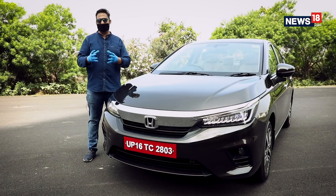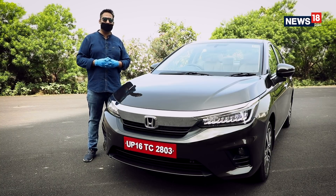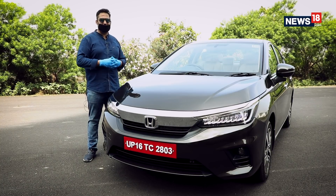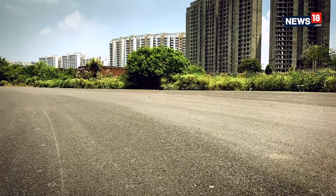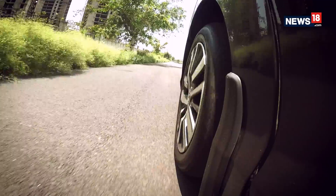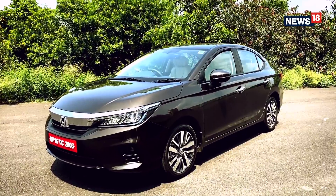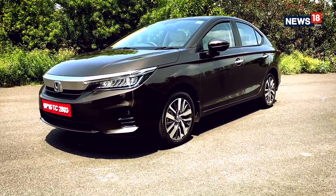In my honest opinion, the mid-sized sedan category is slowly losing interest among the youth, and only the office-going executives who like to be chauffeur-driven want to own such a sedan. This is where Honda City excels — without going over the top, Honda has maintained the niche in terms of overall design. Not just the design, Honda has also tweaked the dimensions, and the new City is both longer and wider than the outgoing model.